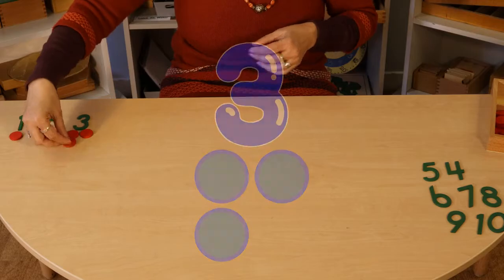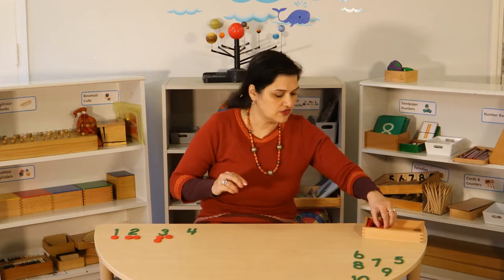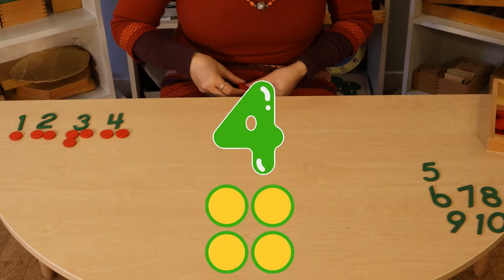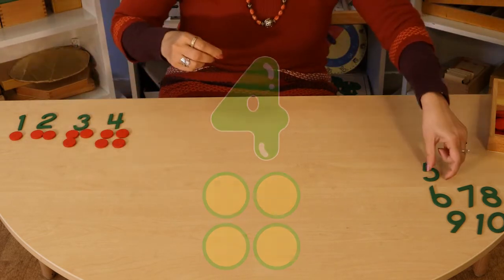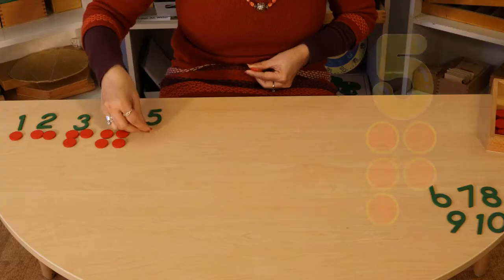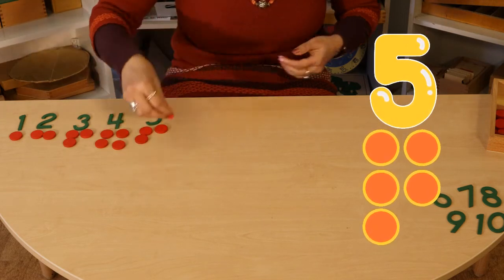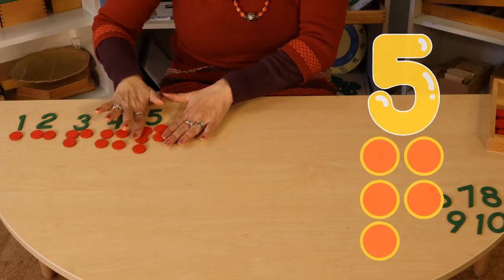After three is four. We put one, two, three, and four counters. After four is? Exactly, five. One, two, three, four, five.